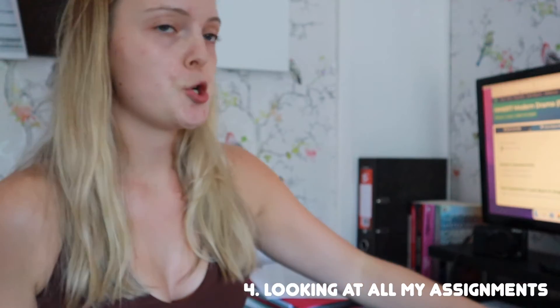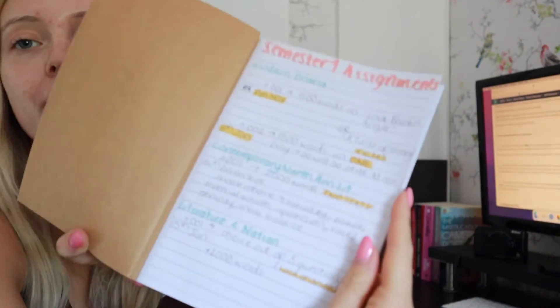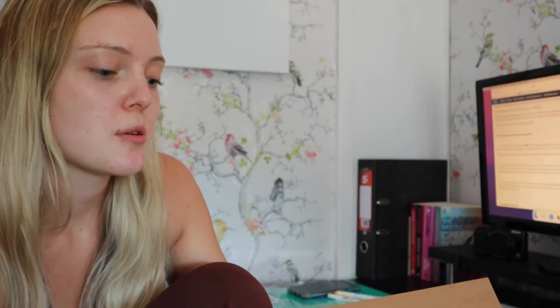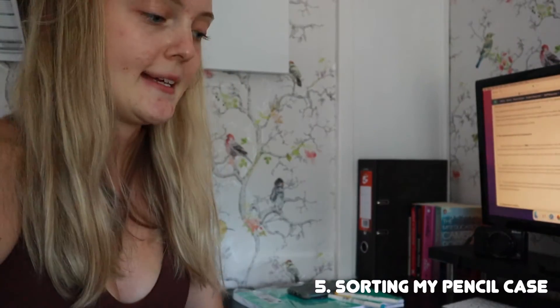I just got super stressed looking at my university stuff — I've just found out that I've got an assignment due on the 8th of November, and did anyone tell me about that? So that's one page done. I'll keep that page for semester two.